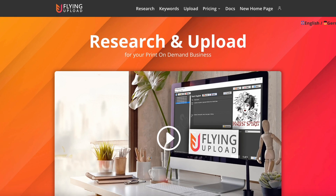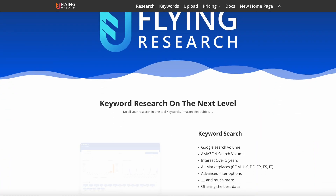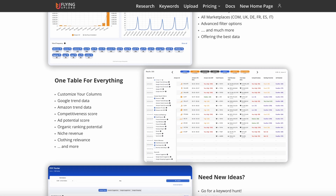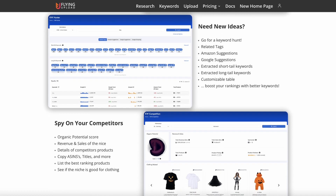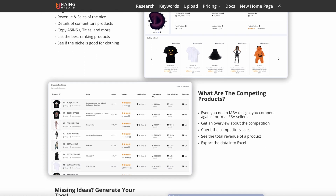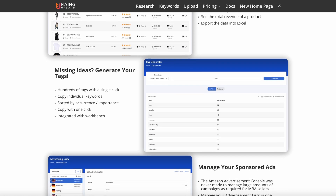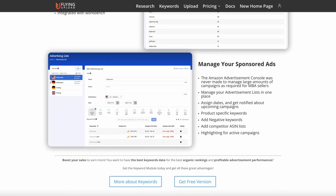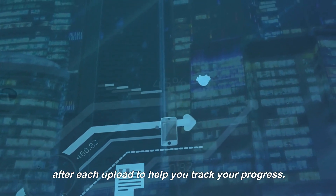3. Flying Upload for upload automation. With Flying Upload's automated all-in-one platform, you can easily find your merch niche and upload your designs to popular marketplaces like Merch by Amazon, Redbubble and Etsy, increasing your sales potential across multiple platforms. The platform is user-friendly, allowing you to start, pause or stop uploads at any time, and images are automatically resized to fit the appropriate dimensions. It even allows parallel uploads so you can upload thousands of designs in record-breaking time. Plus, you'll receive a comprehensive upload report after each upload to help you track your progress.